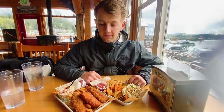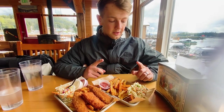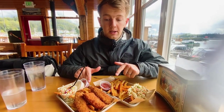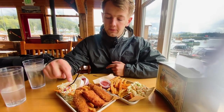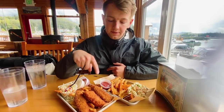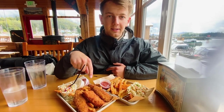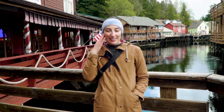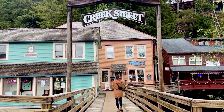Now we're at the Fish House and we got two different meals. We got the halibut fish tacos and also the Alaska fish and chip sampler, which includes a piece of halibut, a piece of rockfish, and a piece of sand dollar. We are ready to dig in!